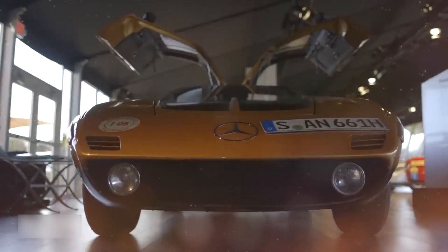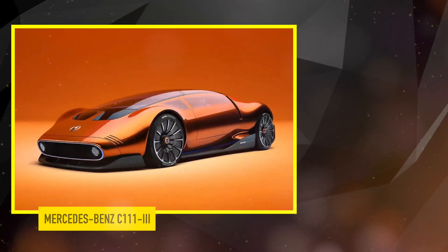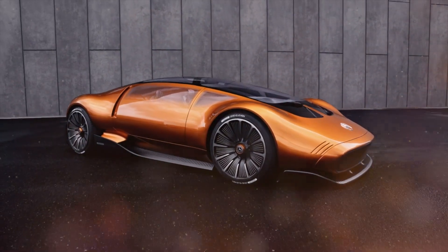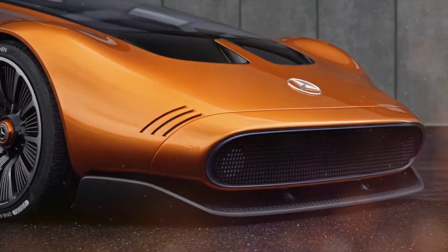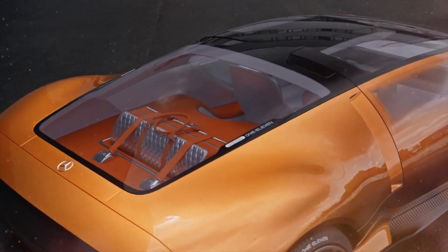As the 1970s dawned, Mercedes-Benz continued to push the envelope with the C111 III. This prototype featured a revolutionary aerodynamic design, with a cab-forward silhouette and streamlined bodywork, showcasing Mercedes' commitment to optimising efficiency and performance through cutting-edge engineering.